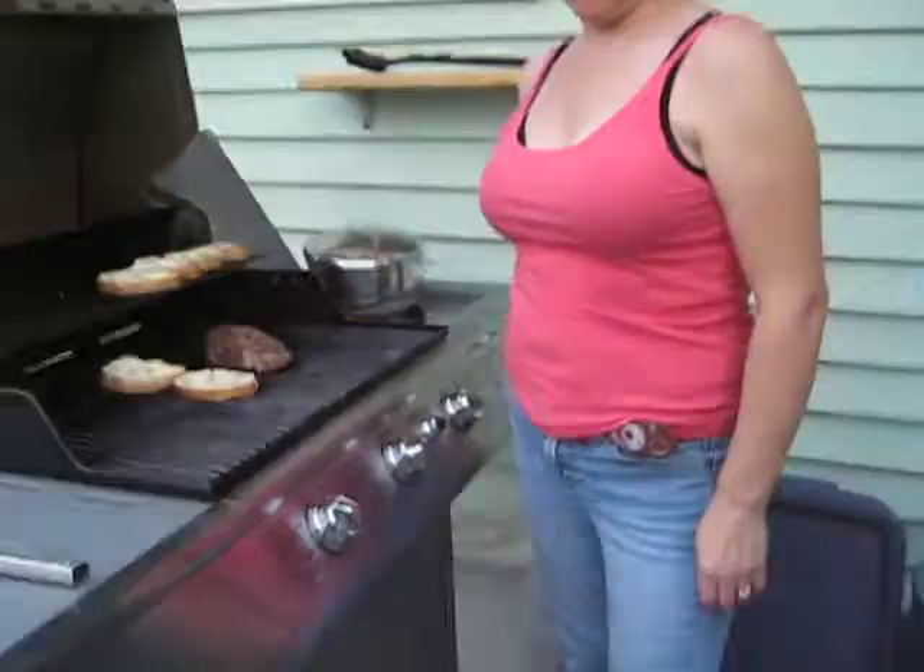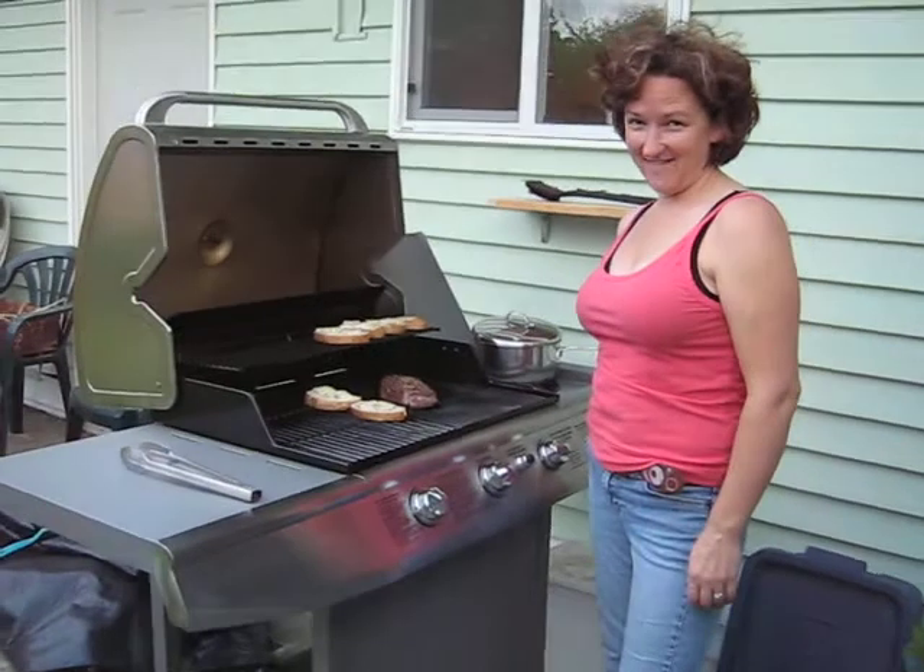Here we go. There's mommy, she's cooking up a steak for dinner. Hi Haley. And we're going to walk into the kitchen.